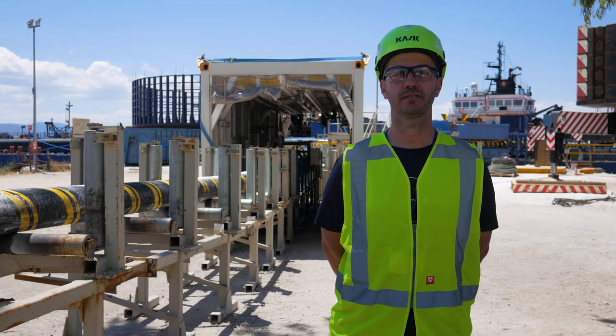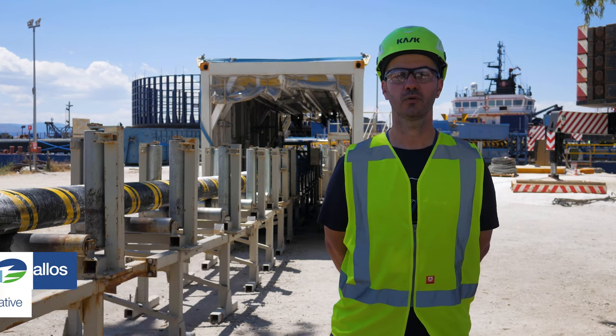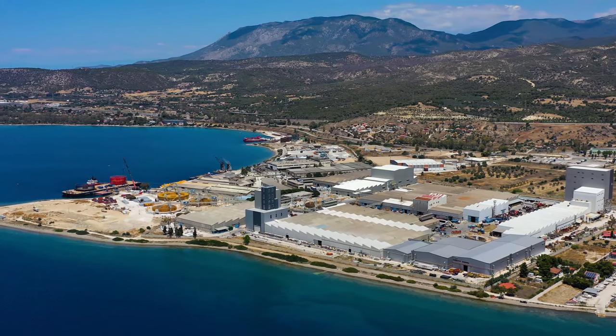We are at Hellenic Cable's premises in Greece. We have just finished the production of a set of power cables. These power cables are planned to be installed on Tenet's HKZ project.